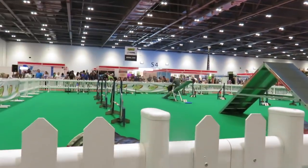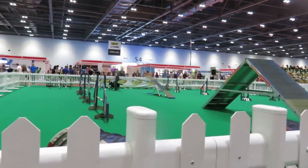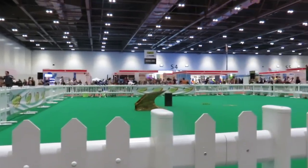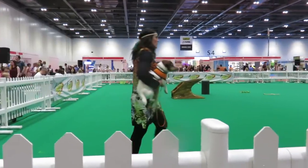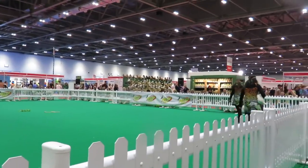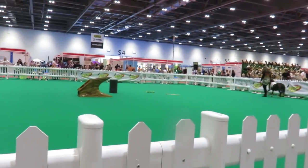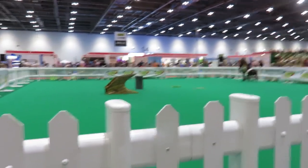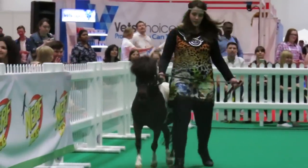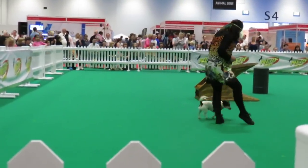It was really nice to see small dogs and then bigger dogs and see how they were different on the agility course. Then this was super cute - it was a dance performance by a dog, a Jack Russell, and a mini horse. They did a dancing performance to what was supposed to be the Lion King, but they did have some Jungle Book songs in there, and it was super cute.